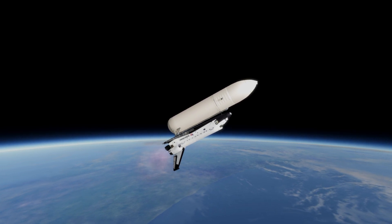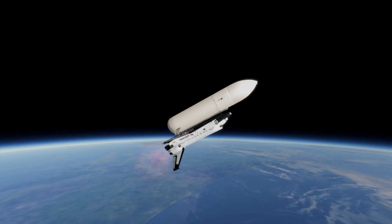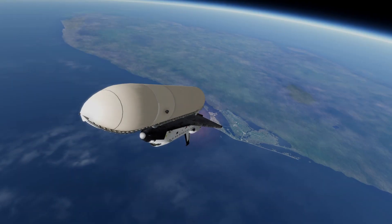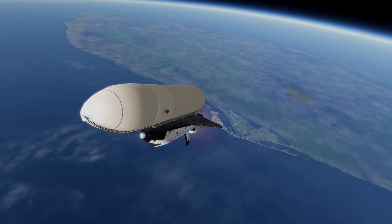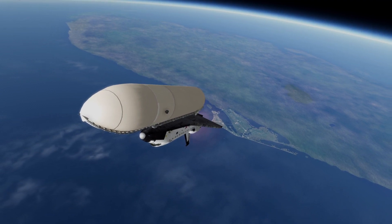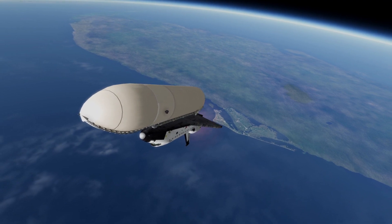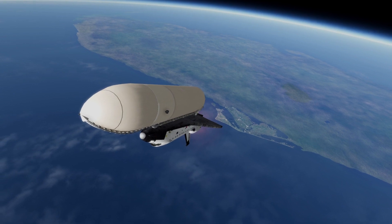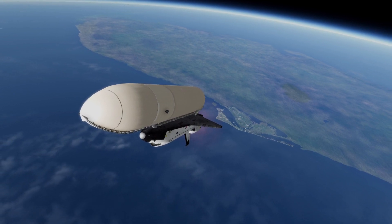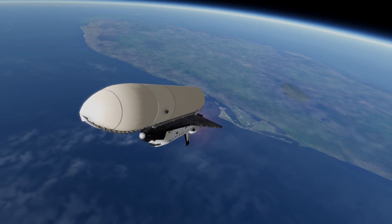Mark, two minutes, 30 seconds. On-board guidance is converging as programmed. Columbia is now steering for its precise window in space for main engine cutoff. Mark, two minutes, 40 seconds. Columbia now 39 nautical miles in altitude, 42 nautical miles downrange. Mark, two minutes, 50 seconds. Columbia, you're looking a little hot, and all your calls will be a little early. Okay.